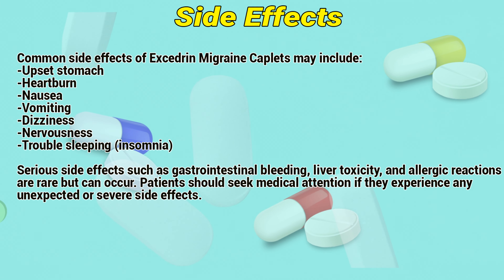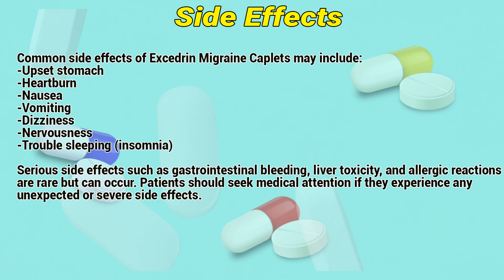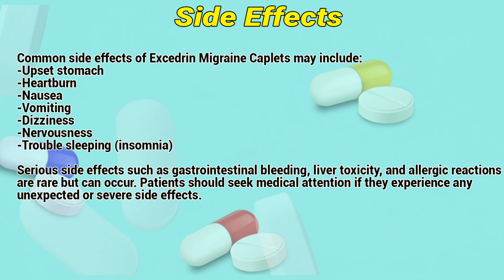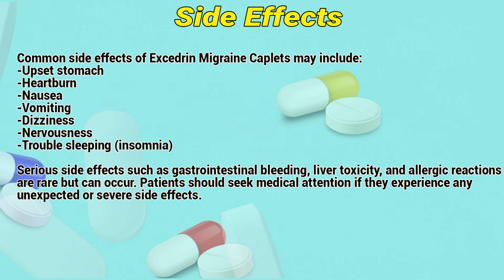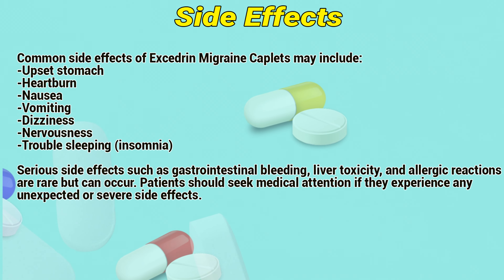Common side effects of Exogen migraine couplets may include upset stomach, heartburn, nausea, vomiting, dizziness, nervousness, trouble sleeping, and insomnia. Serious side effects such as gastrointestinal bleeding, liver toxicity, and allergic reactions are rare but can occur. Patients should seek medical attention if they experience any unexpected or severe side effects.